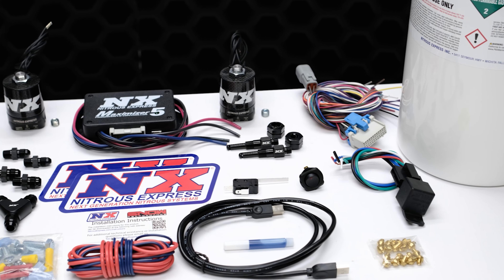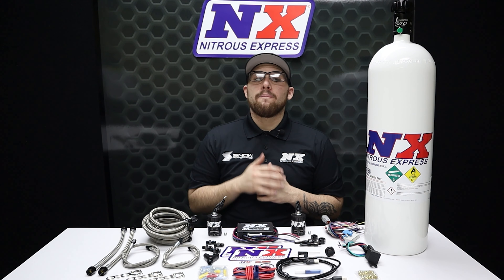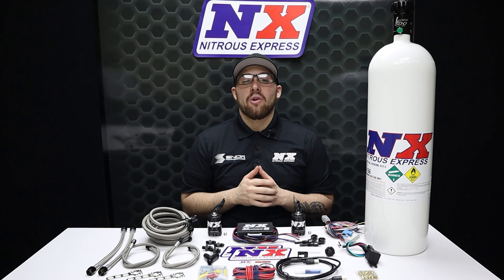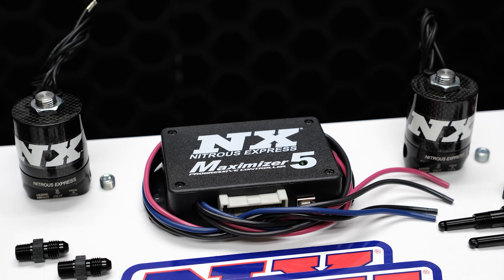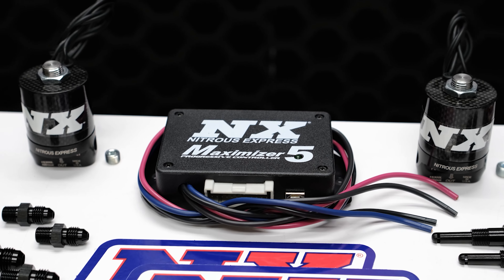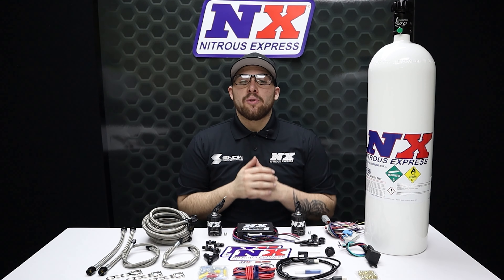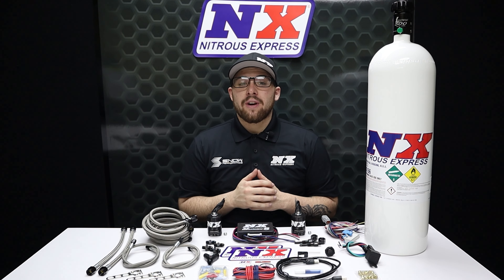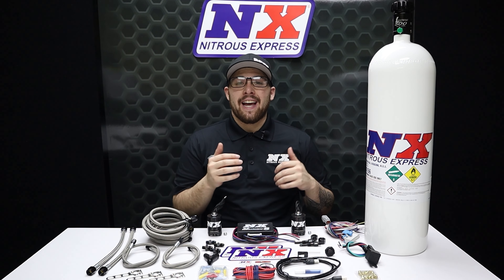One of the main reasons that this Nitrous Express system is so great is because we include our industry-leading MAX 5 progressive nitrous controller. The Maximizer 5 allows you to introduce nitrous flow through either boost pressure, RPM, time, miles per hour, or throttle percentage progression. Infinitely adjustable power levels make our Nitrous Express systems the most advanced, safest diesel power boosters on the planet.